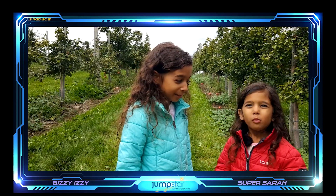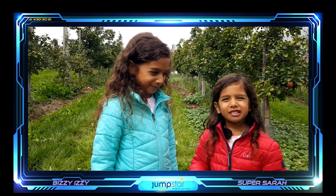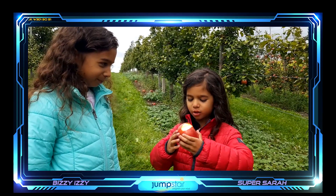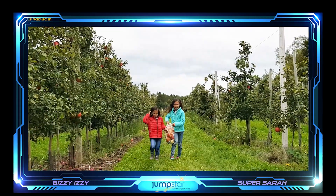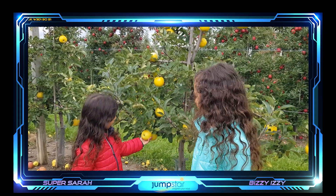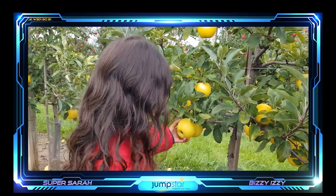It's really yummy, isn't it? Mm-hmm. Yeah, and juicy. These are Blondies — they're golden-yellow apples. Let's pick some.